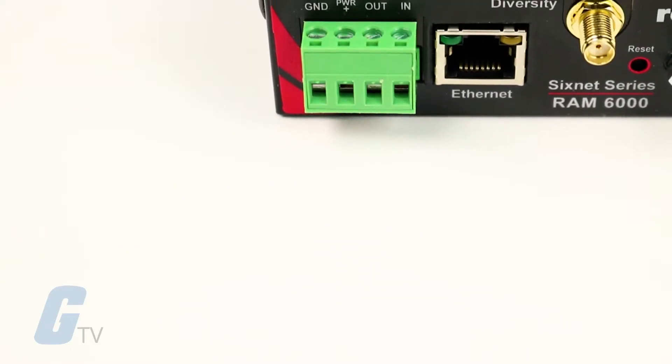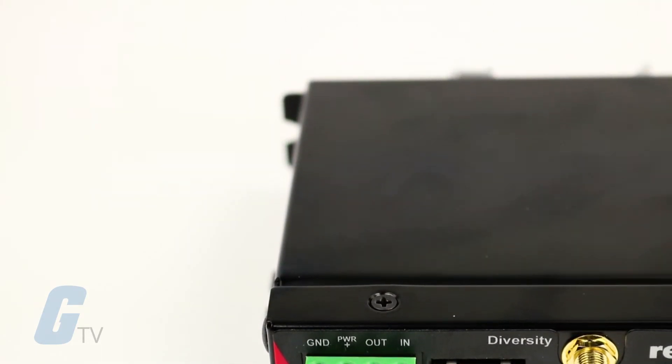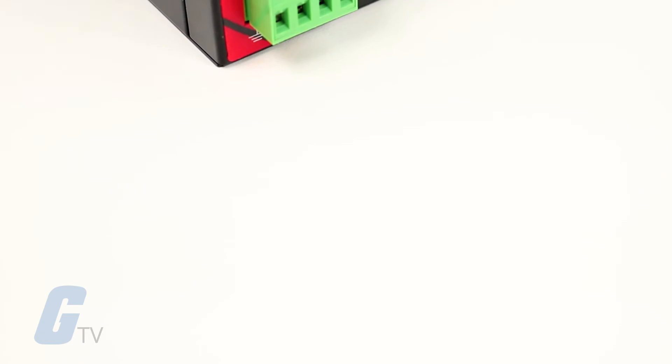A built-in I/O concentrator allows the RAM to collect local sensor data and can optimize cellular bandwidth by optionally reporting only on an exception.